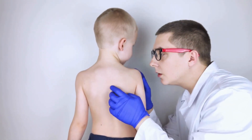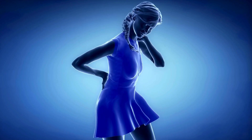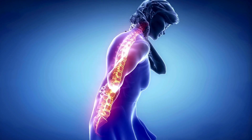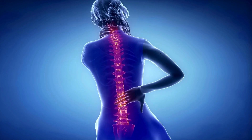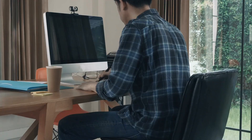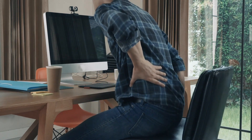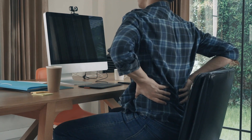Alternating between sitting and standing is essential. Prolonged standing can be just as detrimental as prolonged sitting, especially for those with scoliosis. Use a timer to remind yourself to switch positions every 30 to 60 minutes. When sitting, ensure your chair provides good lumbar support and that your feet are flat on the floor.